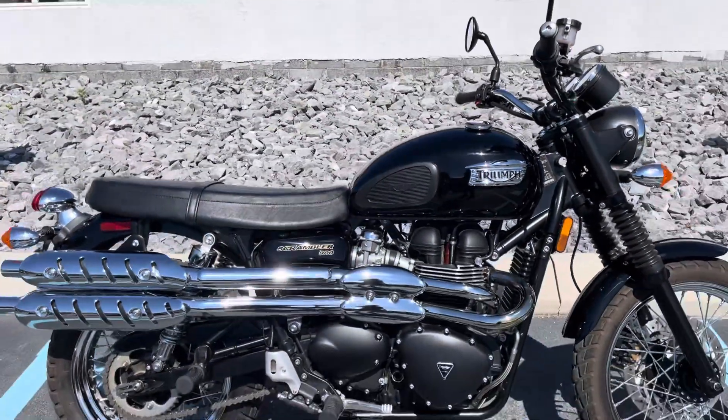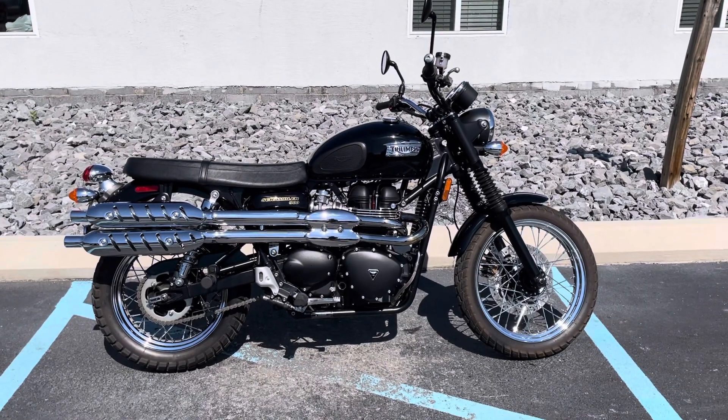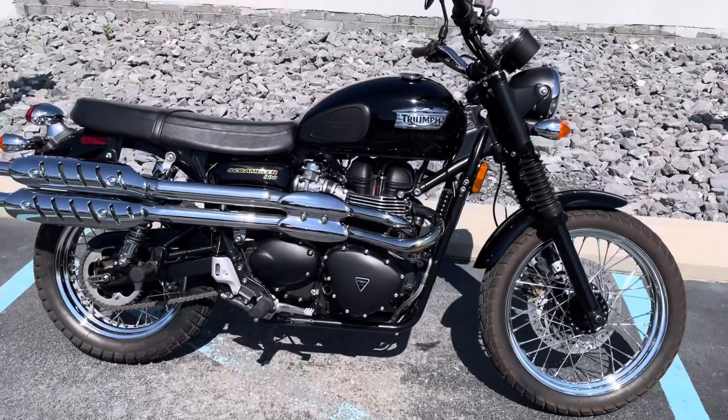Give us a call today or email info at kisselmotorsports.com for more information or to set up your test ride on this Scrambler 900. Thank you.